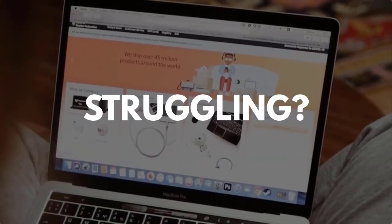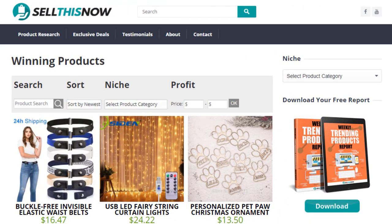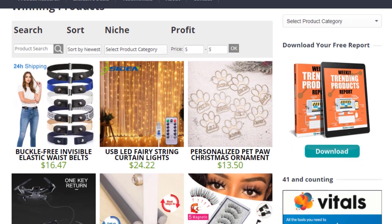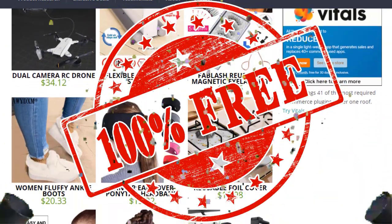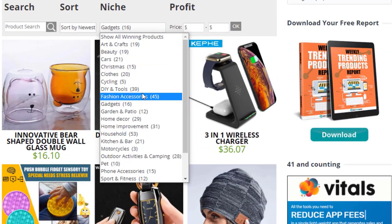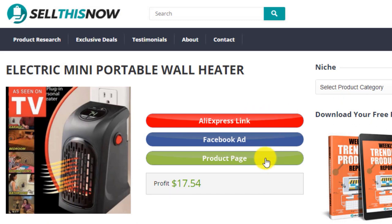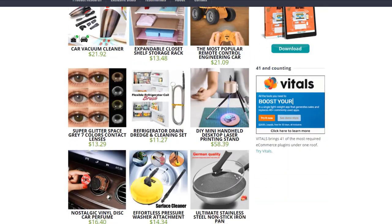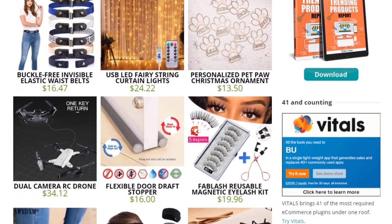Are you struggling to find products in your niche? Good news. In 2021, sellthisnow.com is becoming a product research engine, and the best part is that it's 100% free. Now you can easily sort all the products featured on our channel, find the AliExpress link, the product page, and even the Facebook ad. New products are being added every day, so stay tuned. Go visit sellthisnow.com and find hundreds of winning products now.